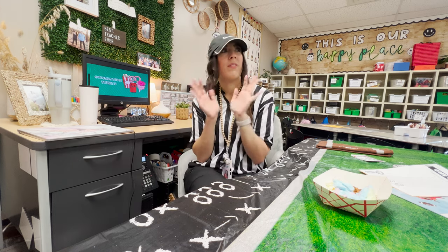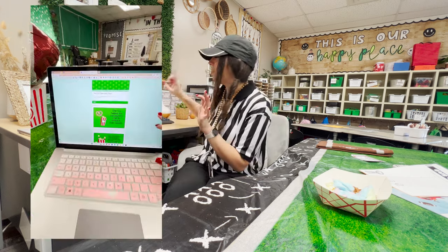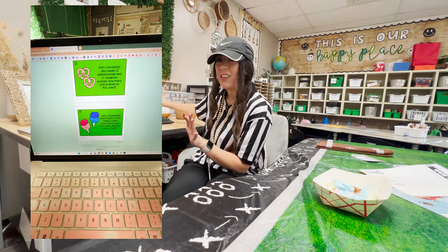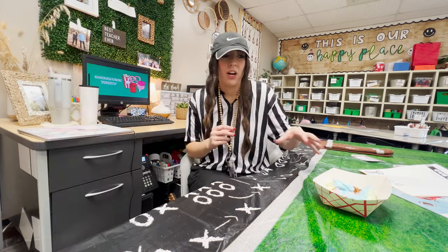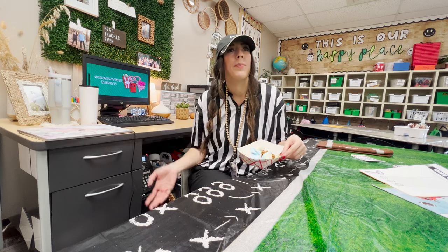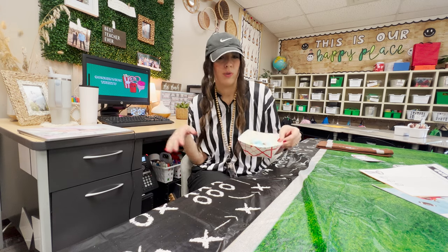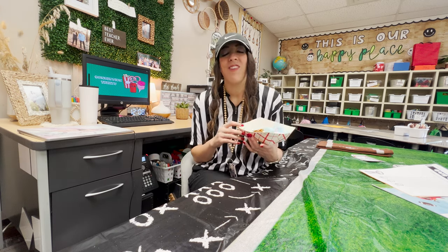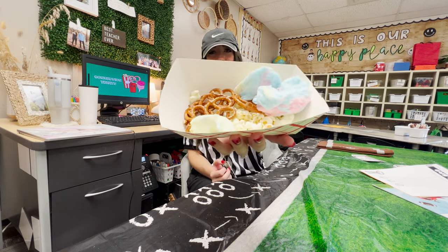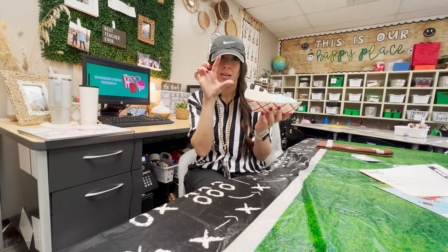Then it was time for probably my favorite activity — the concession treats activity. There are four levels: popcorn, pretzel, soda, and cotton candy. Students work with their partner to solve story problems, like 'so-and-so got this much popcorn and then got more — how much total?' All problems were adding with regrouping since that's what my class was working on. Once they were done with all four levels, it said 'congratulations, you've earned your treats' and they could come get their little bowl of concession snacks.